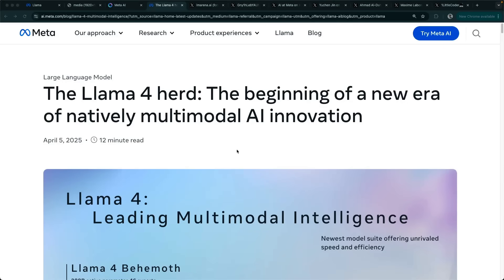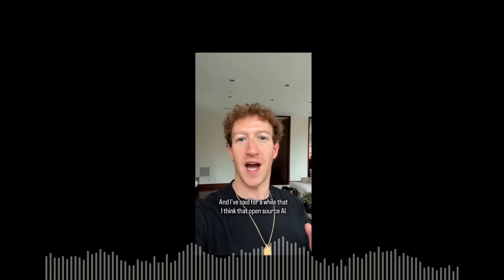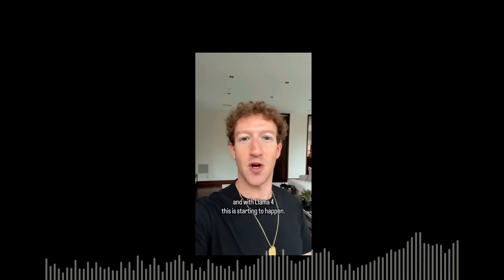It's Llama 4 Day, and let's hear from the man himself. Hey everyone, it is Llama 4 Day. Our goal is to build the world's leading AI, open source it, and make it universally accessible so that everyone in the world benefits. I've said for a while that I think open source AI is going to become the leading models, and with Llama 4, this is starting to happen.